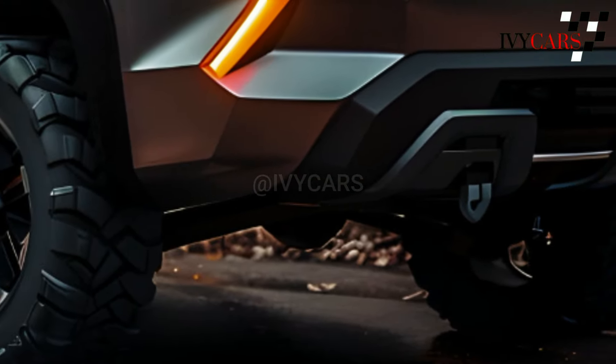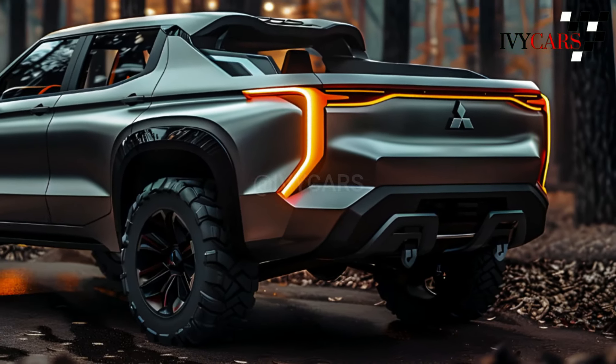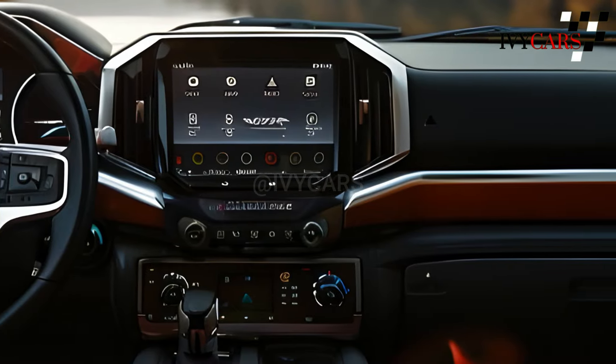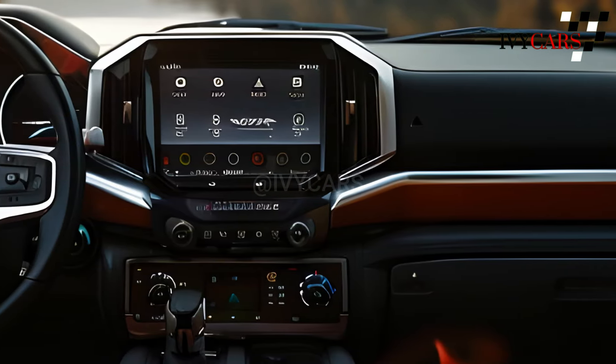The new Triton will likely have a 2.4-liter turbocharged diesel engine that makes 181 horsepower and 310 lb-ft of torque. This engine is paired with a six-speed automatic transmission.